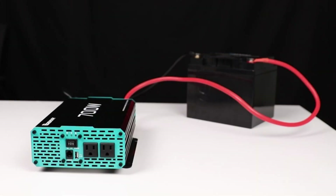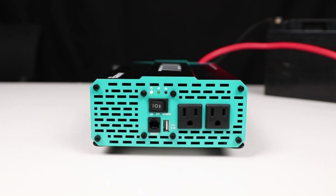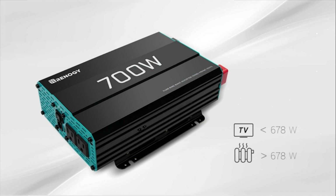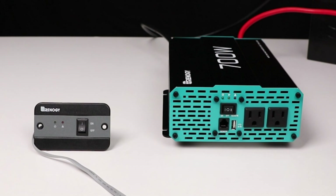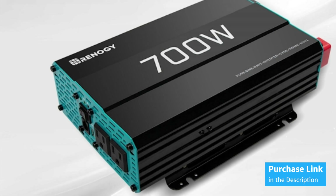With an intuitive design including AC outlets, a built-in USB port, and a remote control, connectivity and usage are incredibly easy. Its reliable quality is backed by ETL certification and a sturdy metal casing that protects against impacts. The Renegy Power Inverter is an ideal choice for those seeking power, safety, and reliability in their solar power system.